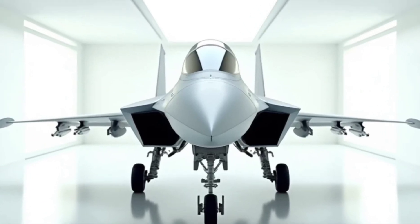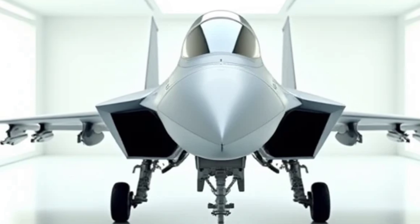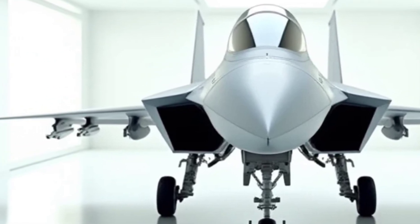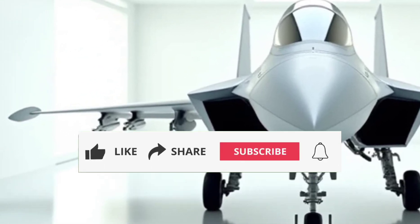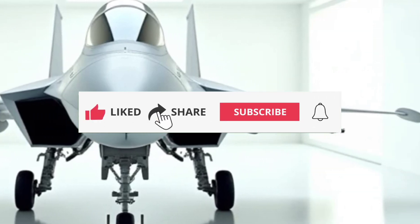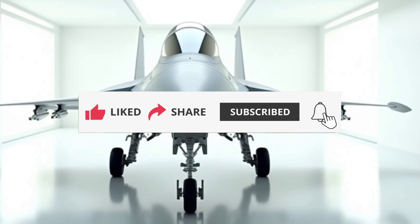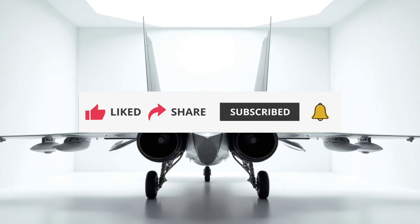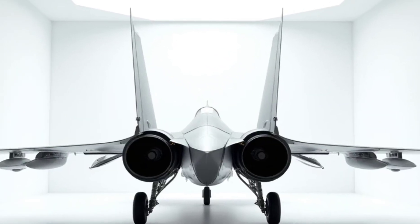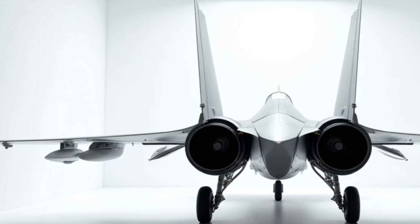Welcome back to Sky & Sea Reviews, your go-to channel for everything that soars and speeds across the horizon. Today, we're diving into the skies with the Indian 6th generation fighter jet, the upgraded 2025 Sukhoi Su-30MKI. This powerhouse of engineering combines cutting-edge technology, unmatched performance, and a sleek exterior design that screams dominance. So buckle up as we explore this aerial marvel in detail.